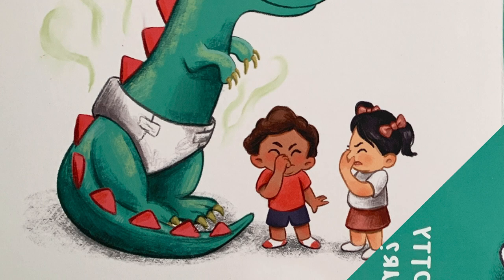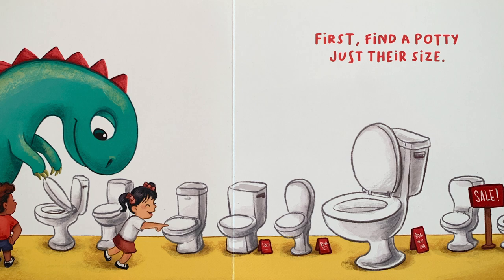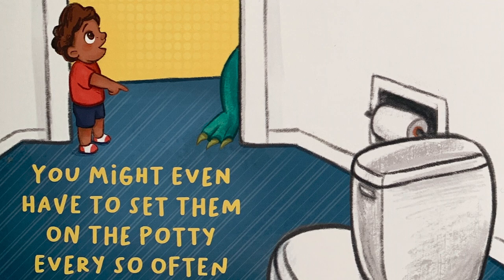So how do you potty train a dinosaur? First, find a potty just their size. Then teach them how to know when it's time to go. You might even have to set them on the potty every so often until they learn.